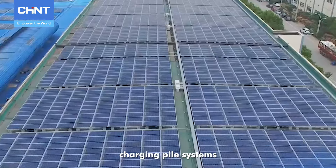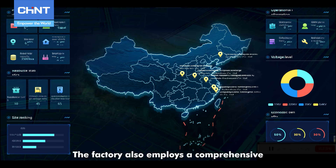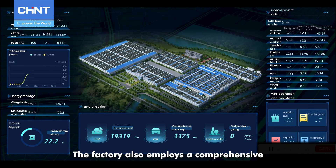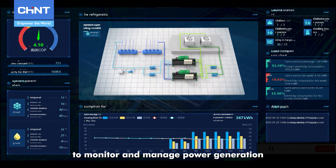Charging pile systems and the Chint intelligent operation and maintenance platform are also employed. The factory uses a comprehensive energy efficiency management system to monitor and manage power generation.